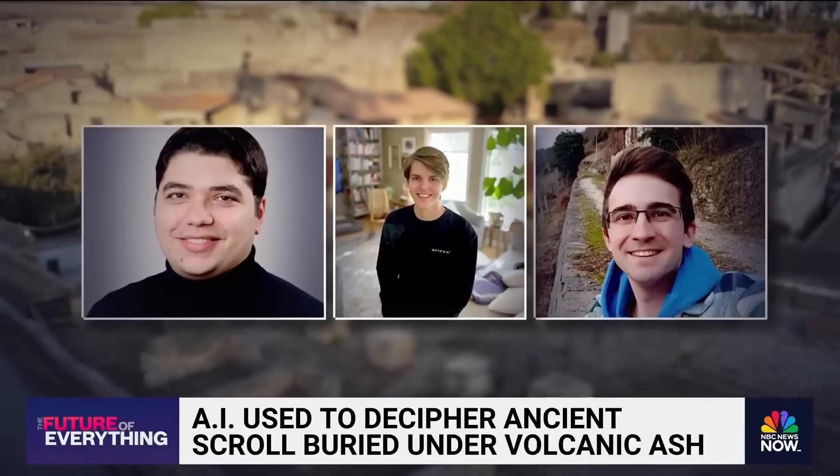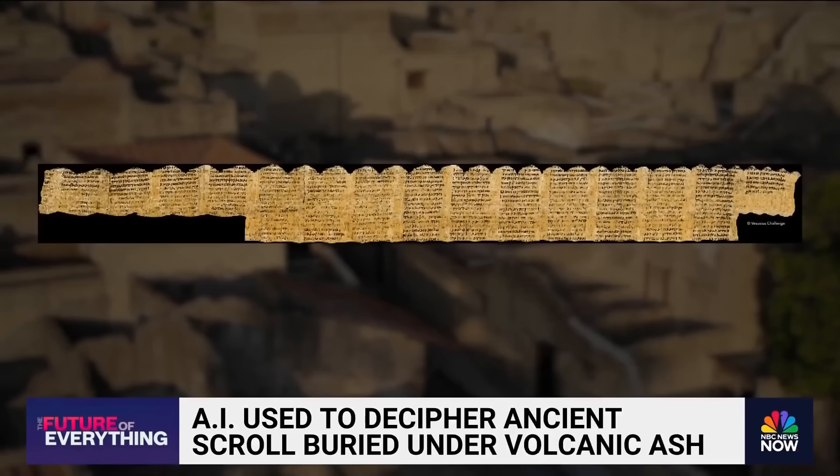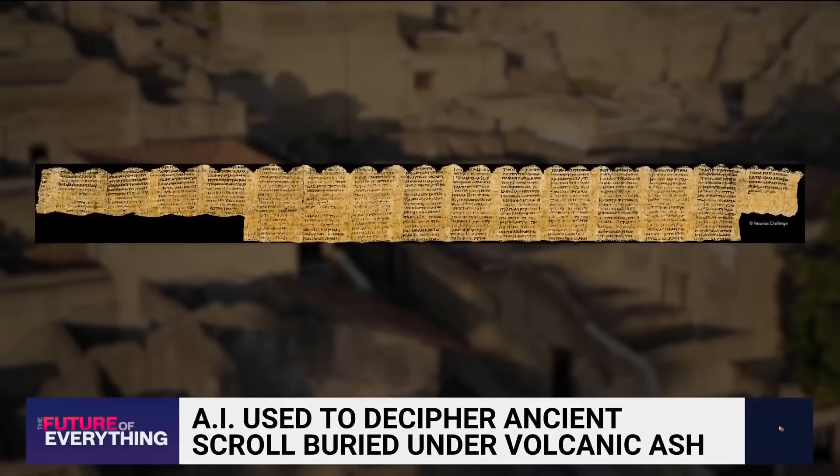Three students, including a 21-year-old American, found the best solution, and this is the result: fifteen columns of text in ancient Greek, seen for the first time in almost 2,000 years.